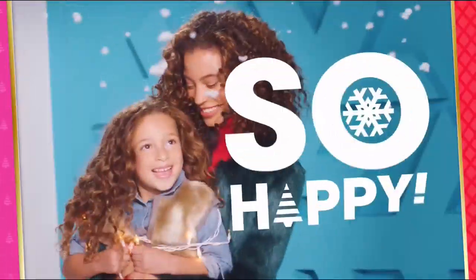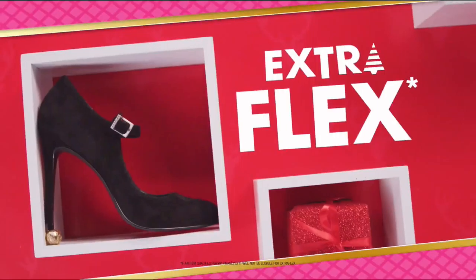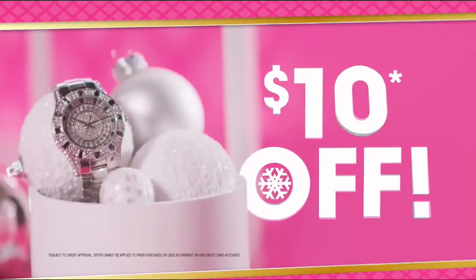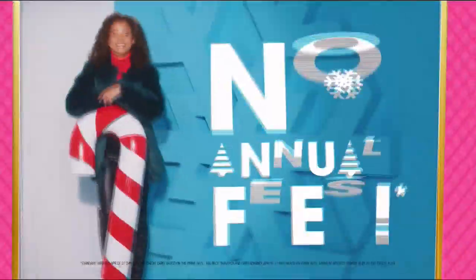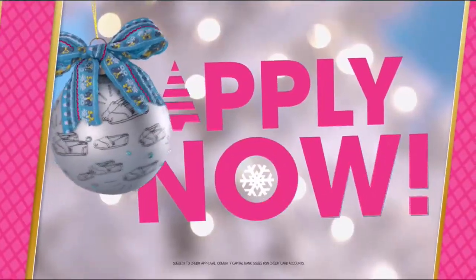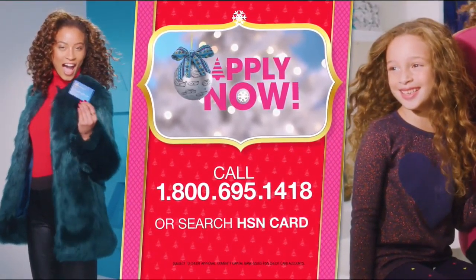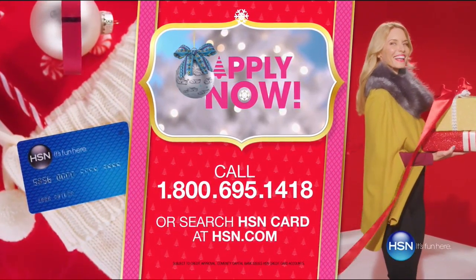Who knew a little piece of plastic could make your holiday so happy? Just in time for gifting - get $20 off when you apply and are approved for the HSN card. Plus extra flex offers, no interest VIP financing, and an additional $10 off your next purchase when you receive your new card. All with no annual fees. Apply now - call 1-800-695-1418 or search HSN card at HSN.com. Make HSN your home for the holidays.